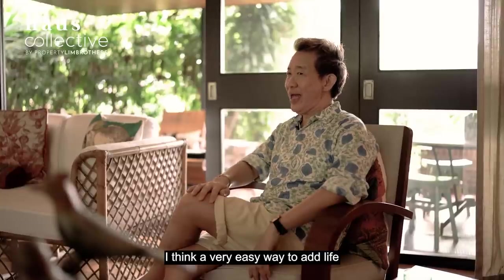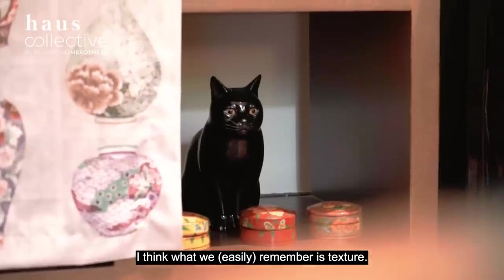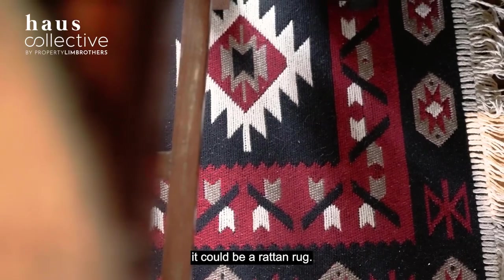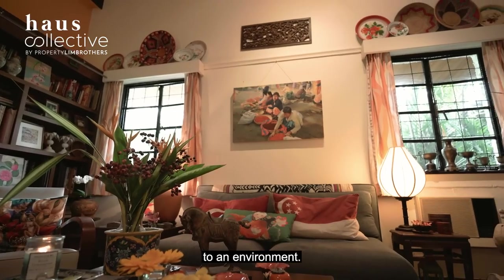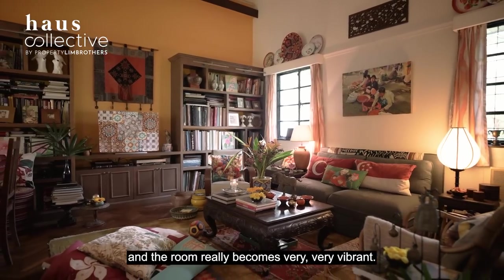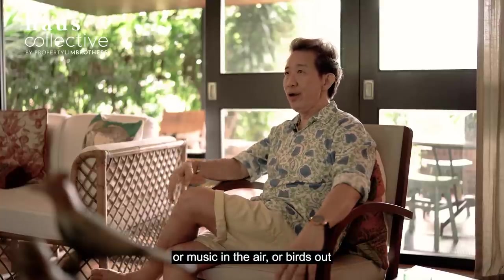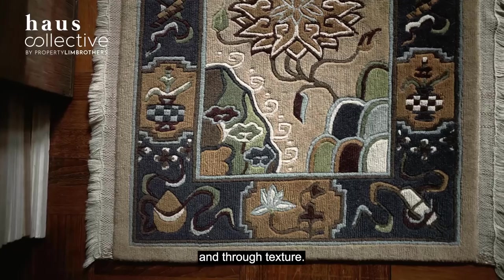A very easy way to add life to any environment is through colours. The second thing to remember would be texture — the feel of a fabric or a rug. A rug doesn't have to be a fabric cloth rug; it could be a rattan rug. Something tactile really brings life to an environment. So you have colours on one hand and texture on the other, and the room becomes very vibrant — even without the sound of people talking, music, or birds in the garden chirping away. The room already comes alive through colour and texture.